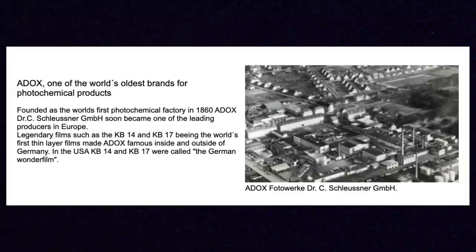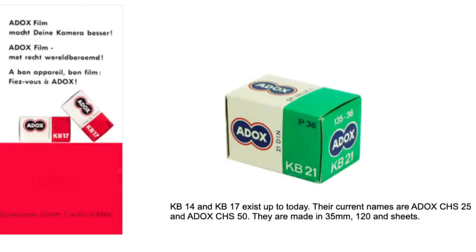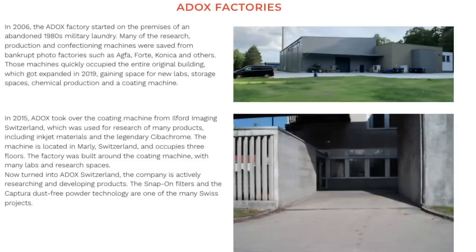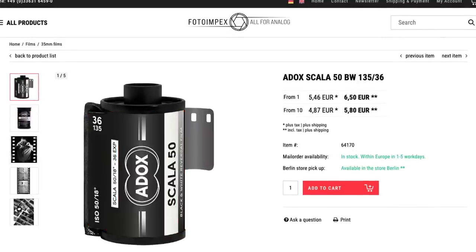Adox is an old name — like world's first photographic materials manufacturer old. It was a brand name used by a German company in the second half of the 1800s. Over the years the Adox brand has produced color and black and white films along with plates, cameras, and chemistry. Today Adox is owned by Photo Impact and they have factories in both Germany and Switzerland. They produce the black and white negative films CHS100, HR50, and CMS20, as well as the black and white reversal film Scala50, along with a variety of photographic paper and chemicals.